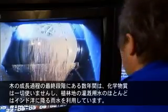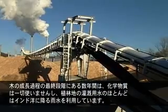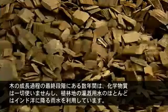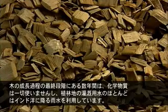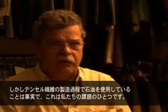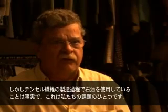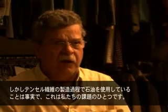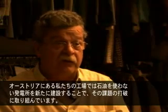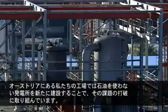During the later years of the growth of the tree, no chemicals are used in the production of the wood. Most of the water for irrigation of the eucalyptus plantations comes from the rains from the Indian Ocean. We are using some fossil fuels in the production of our fibers — that's something which we need to challenge, and we are challenging it in our factory in Austria by building a new power plant which won't use fossil fuels.